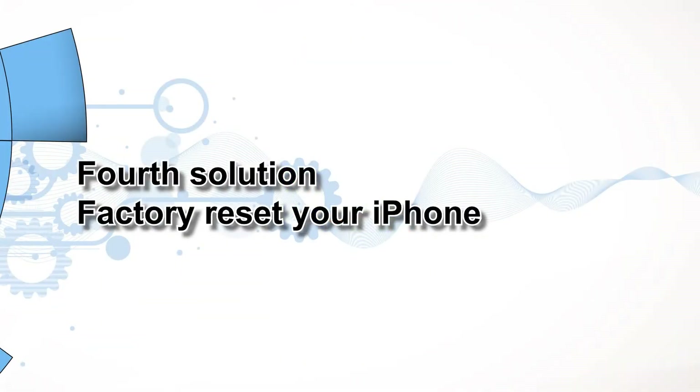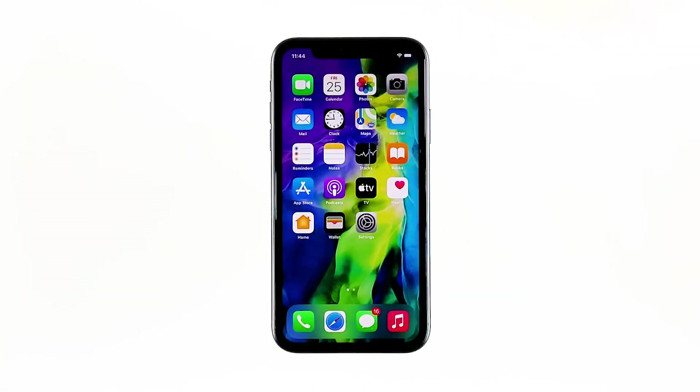Fourth solution: Factory Reset Your iPhone. If the previous procedures failed to fix the problem, then you are most likely dealing with some major iOS flaw that requires a more advanced solution. In this case, your remaining options would be a Factory Reset and iOS Restore.